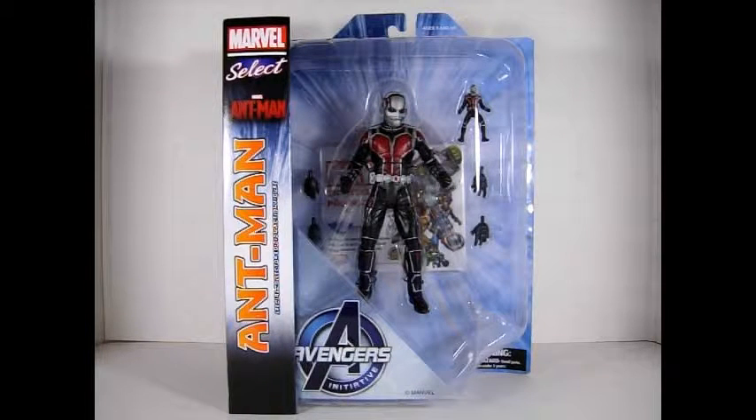Toycons are usually pretty good. The last one was so-so, but this time was incredibly good. First off, we have the Marvel Select Ant-Man, which I hadn't yet picked up. The only one there that I saw, so I grabbed it. Very nice figure.